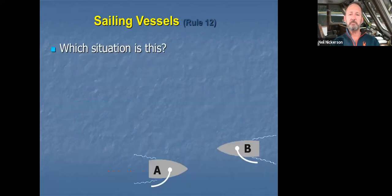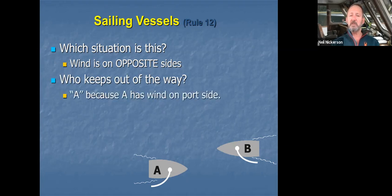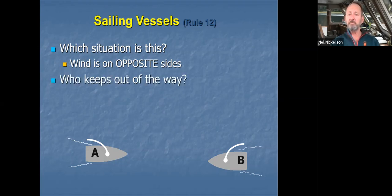So those are the three situations. Let's practice. Looking at the sails, the wind is on opposite sides — coming across the port side of vessel A and the starboard side of vessel B. When the wind is on opposite sides, vessel A keeps out of the way because it has the wind on its port side. In the next example, the wind is coming across the starboard side of vessel A and the port side of vessel B, so vessel B keeps out of the way because vessel B has the wind on its port side.